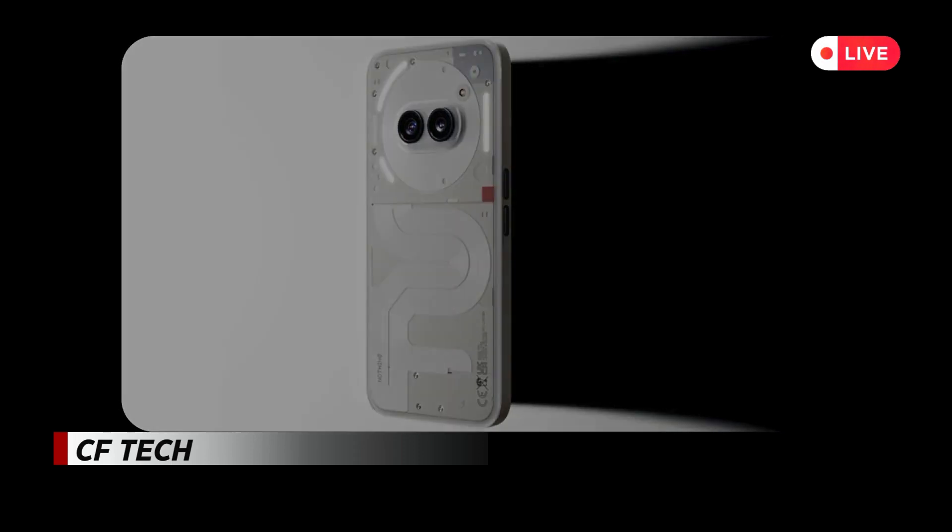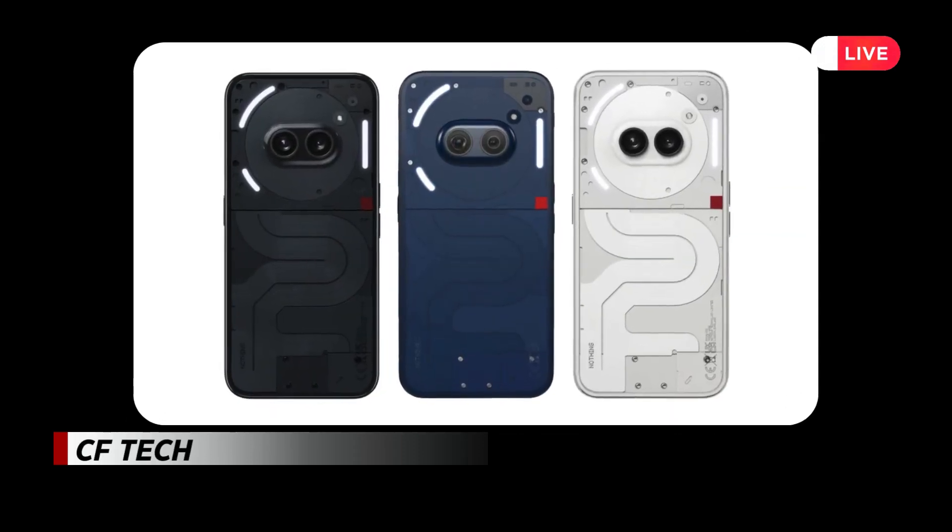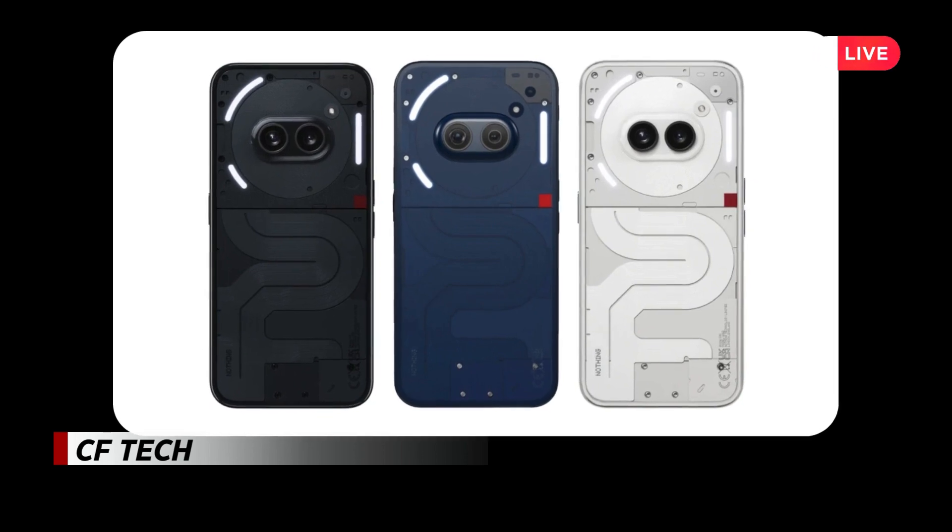Additionally, the device will be available for purchase in London at Nothing's store in Soho beginning Saturday, June 1st.